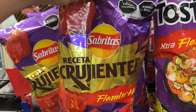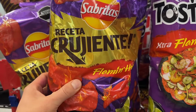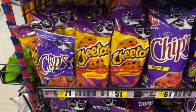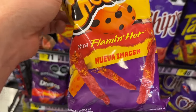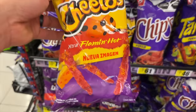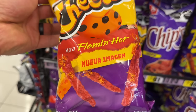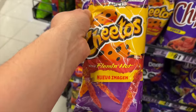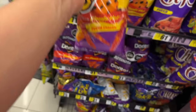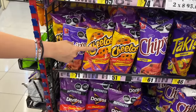There's a 'cruciente' version — kind of a crunchy recipe variant of Flaming Hot. Flaming Hot has taken over a whole shelf. These Cheetos — wait, why is this labeled nueva imagen? Because the Flaming Hot Cheeto used to be all yellow and since it's Flaming Hot they put purple on it to identify it. People were getting confused since they were still yellow.